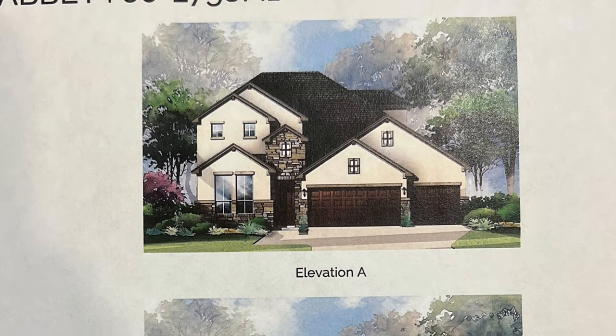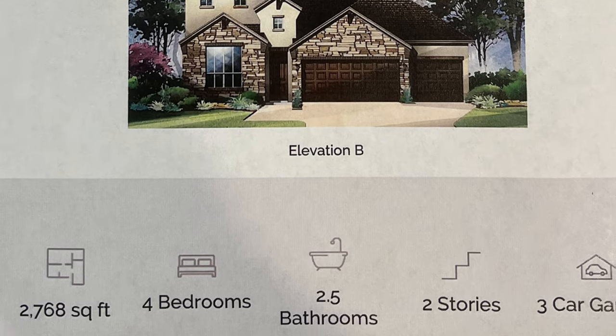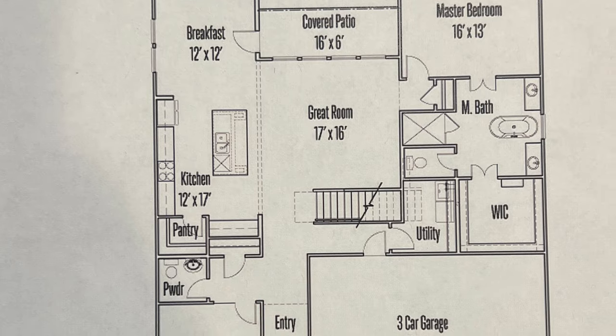If you're looking for a real estate agent who does videos like this, click that link to my calendar — it's going to be in the description box. I'll be happy to set up a Zoom meeting so we can get to know each other a little better. Hit that like button, subscribe to my channel, and keep sharing these videos with your friends and family. Take care now, bye!